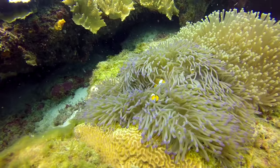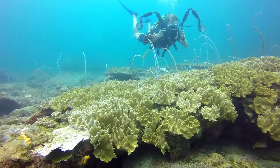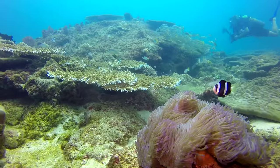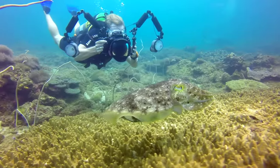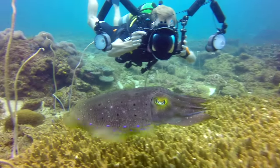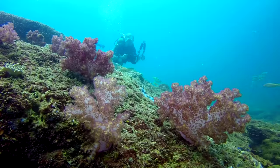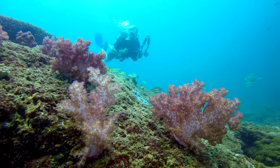Whilst oceanic currents can cause a fluctuation in water temperature, if you dive later in the year like we did, you'll be able to enjoy pleasant 30-plus degree waters. On the other hand, the colder conditions after the new year can bring visibility of over 40 metres.